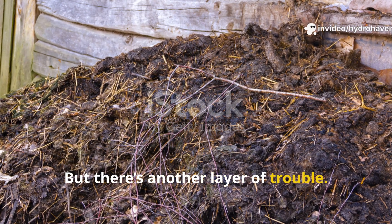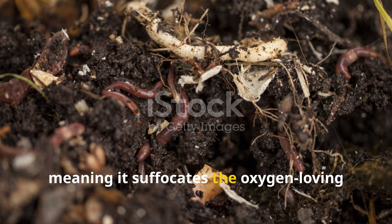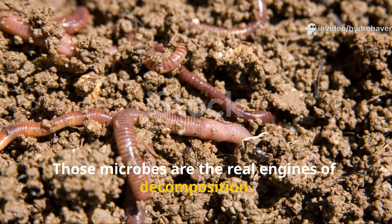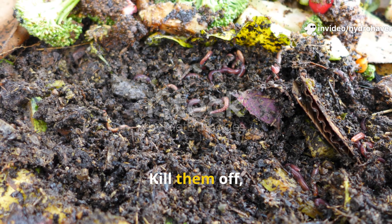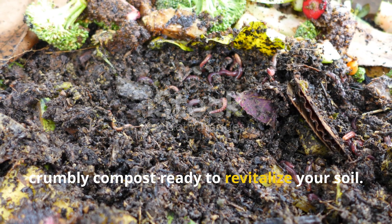But there's another layer of trouble. As dairy breaks down, it creates an anaerobic environment, meaning it suffocates the oxygen-loving microbes that keep your compost pile thriving. Those microbes are the real engines of decomposition. Kill them off, and you're left with a soggy, compacted mess instead of a healthy, crumbly compost ready to revitalize your soil.